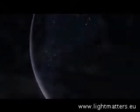Seen from outer space, at night, Earth is like a luminous galaxy. We deal with a small portion of this light.